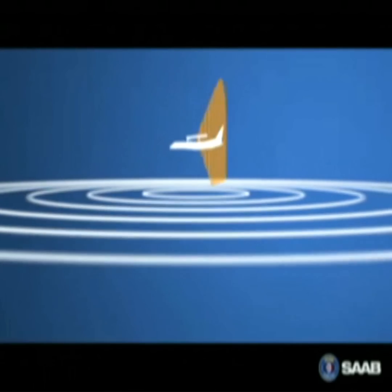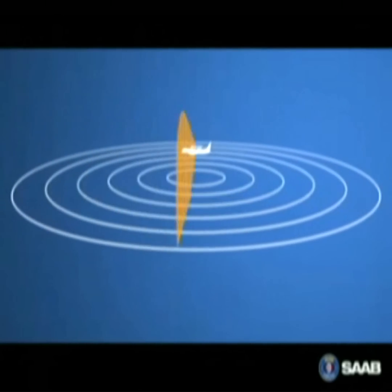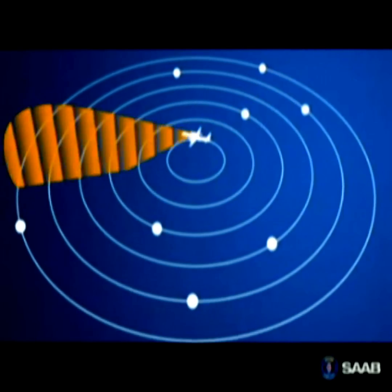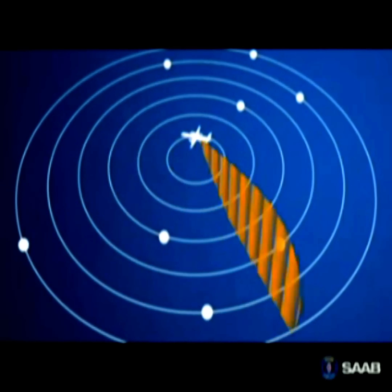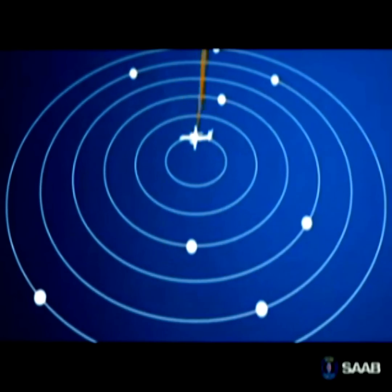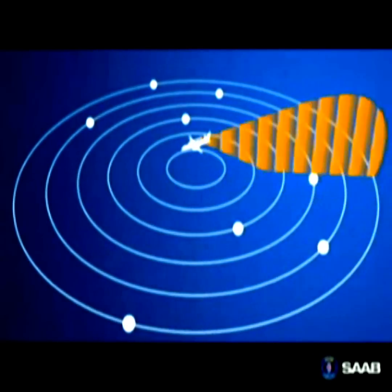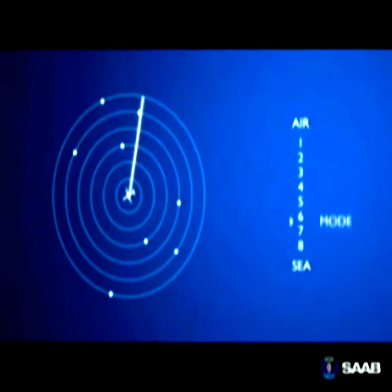During surveillance, the ERI radar constantly searches the area of interest. When a target is detected, the radar automatically focuses its energy on it. The surveillance is continued, and targets are individually updated relative to their maneuvering. The radar has eight modes. It automatically and efficiently switches between them, giving the system true multi-role capabilities.